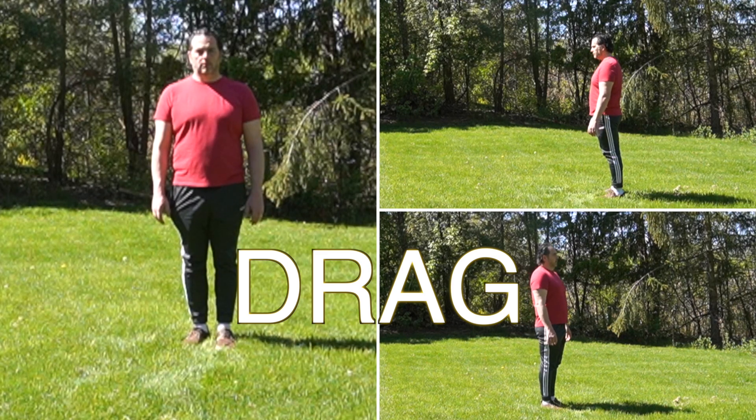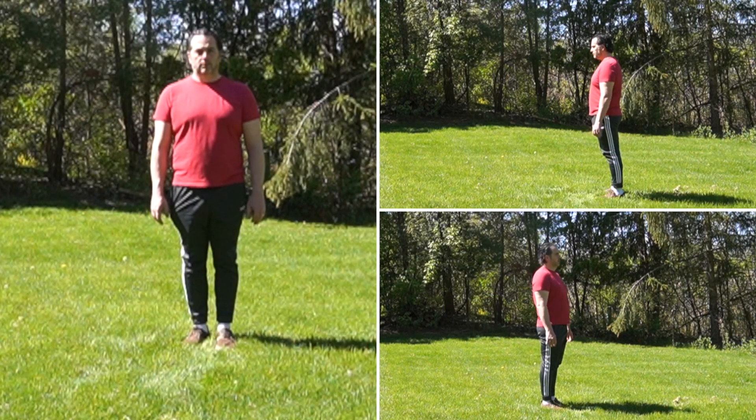Begin in a neutral stance. Feet shoulder width apart, arms at your side, chest open and radiating.